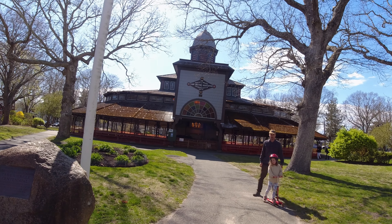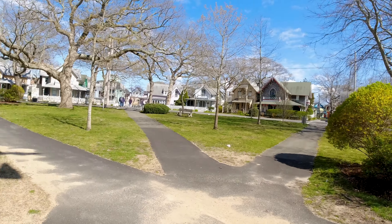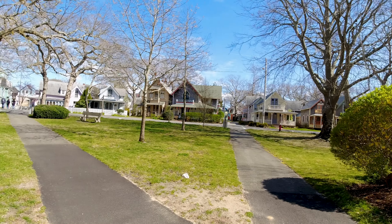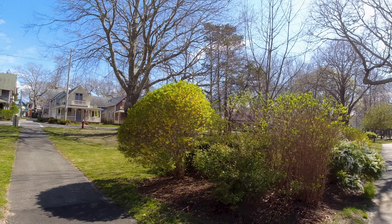This is the Martha's Vineyard Camp Meeting Association Tabernacle, 1879. All these cute gingerbread houses surrounding this giant circle, and there are all these streets that wind in and out. It's so cool — beautiful place.